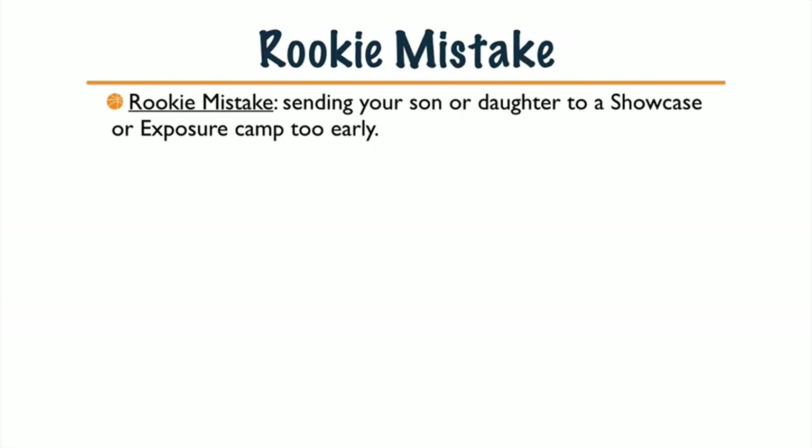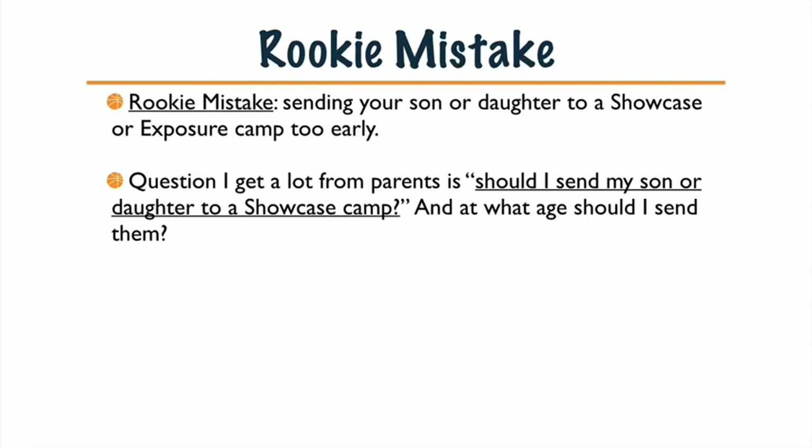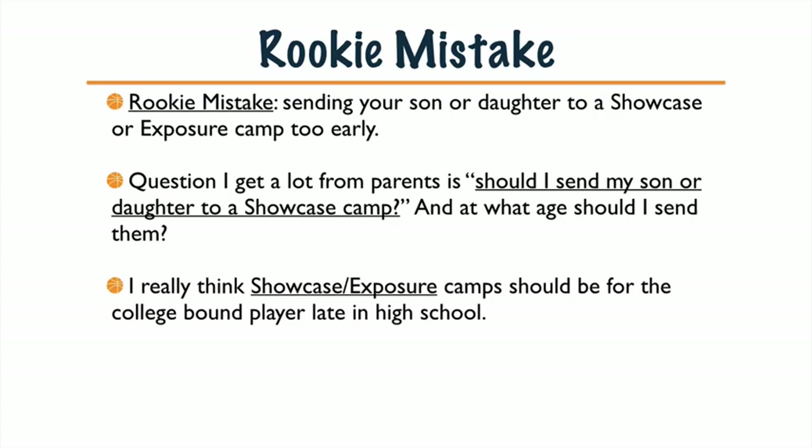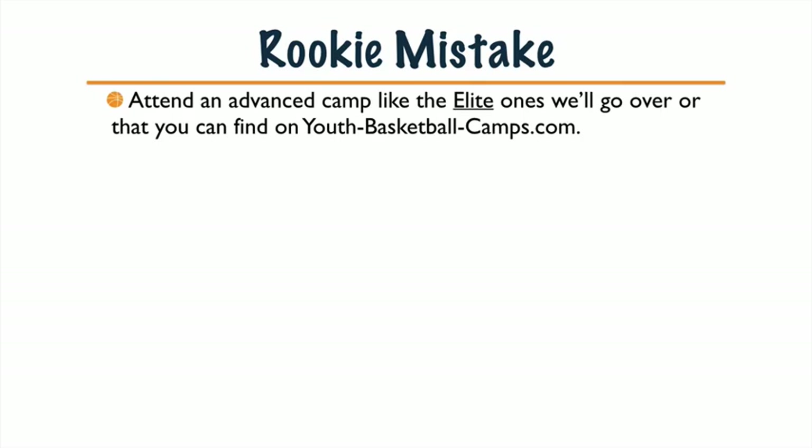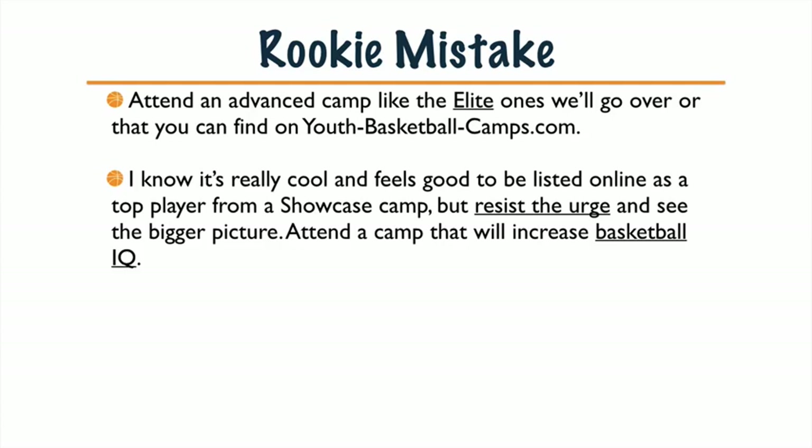Today's rookie mistake: sending your son or daughter to a Showcase or Exposure Camp too early. A question I get a lot from parents is should I send my son or daughter to a Showcase Camp, and at what age should I send them? I really think Showcase and Exposure Camp should be for the college-bound player in middle to late high school. Instead of spending money for a 7th or 8th grader to go to a Showcase Camp, consider an Advanced Skill Development Camp instead.